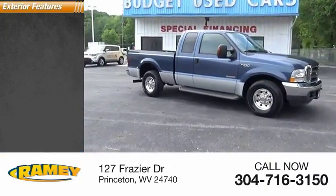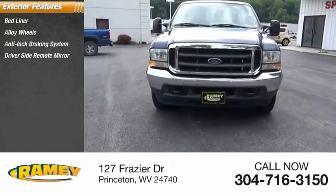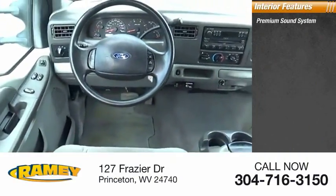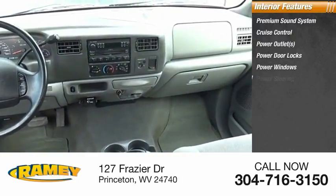Here are some of this vehicle's great options: bed liner, alloy wheels, anti-lock braking system, driver's side remote mirror, power brakes, interval wipers. Inside you'll find a premium sound system, cruise control, power outlets, power door locks, power windows, and power steering.